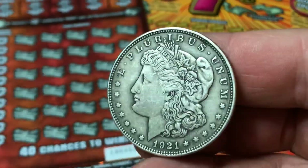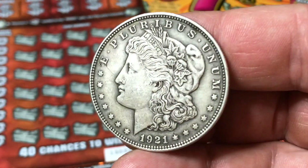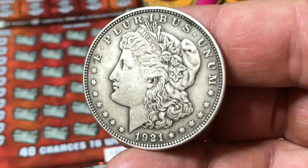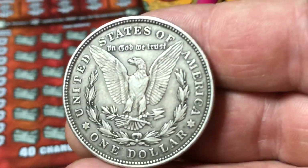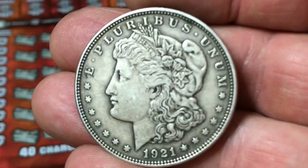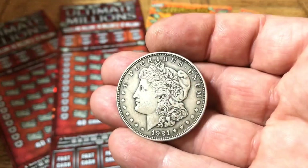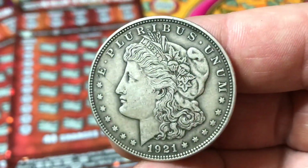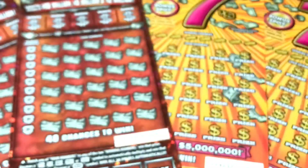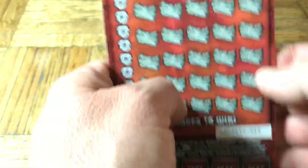Before we get to the wildness, the excitement and the wins, we have our coin of the moment - the quintessential dollar coin. This is the Morgan silver dollar, final year it was ever minted, 1921. After this came the Peace Dollar in commemoration of World War One. Here's the back, nice eagle. This one's in nice condition, extra fine or so. It's 90% silver, it's still money, you can still spend it.